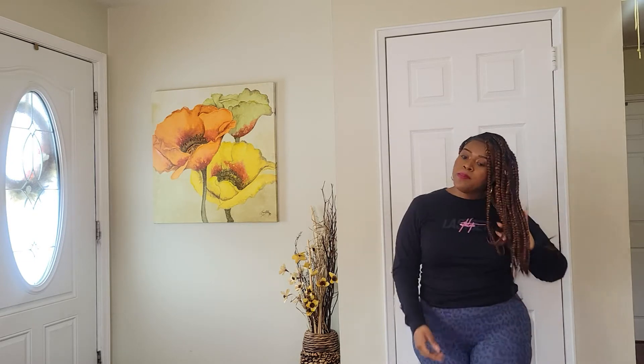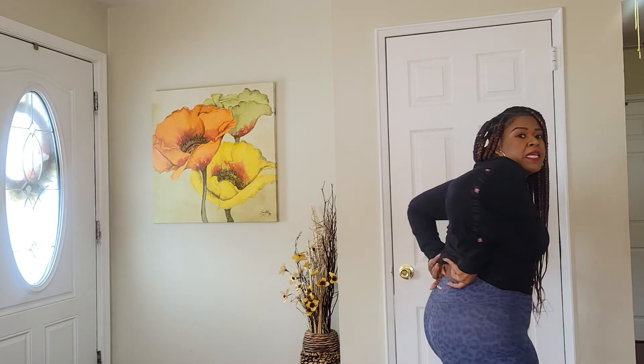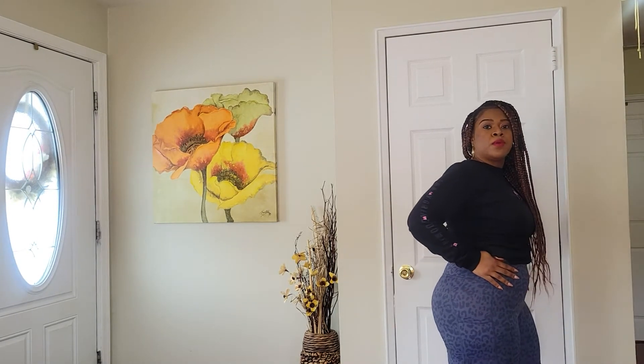Next from Perfect Peach: a pair of shorts, which I don't normally wear. They go to right above the knee, super stretchy and comfortable, and even have pockets on the side. With the 50% off they were $9.63. They're decently high-waisted, same silky material as the blue leggings. Size large, in the blue leopard print with the Perfect Peach logo on the back.